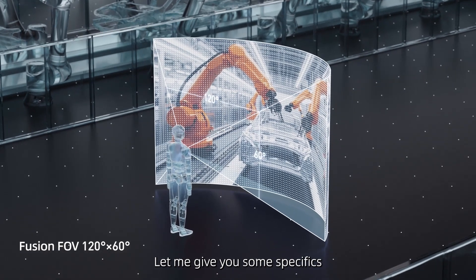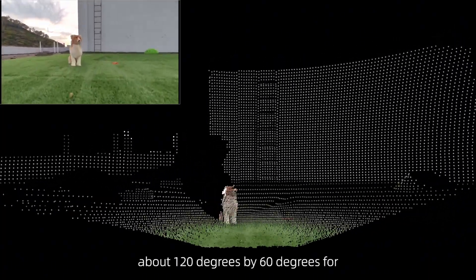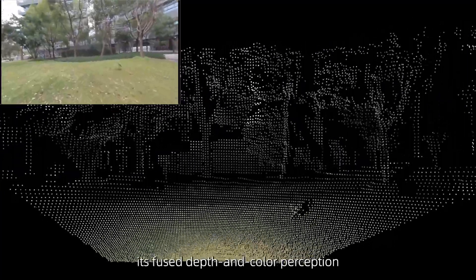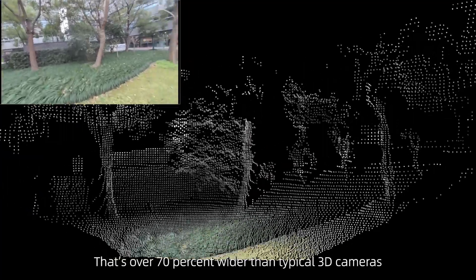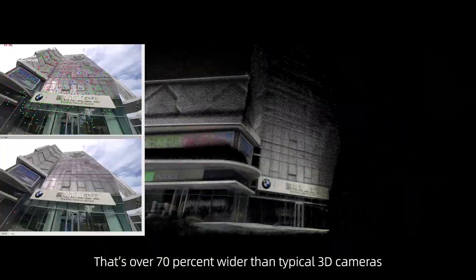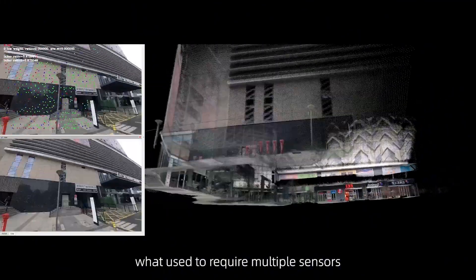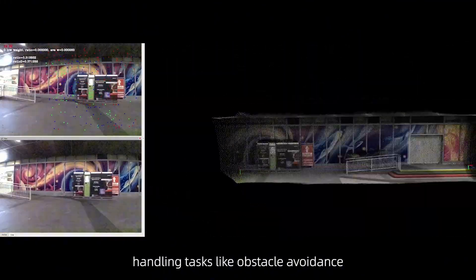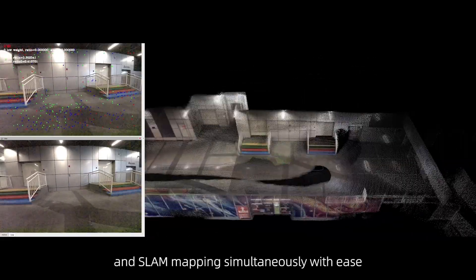Let me give you some specifics. AC1 has a super-wide field of view — about 120 degrees by 60 degrees for its depth and color perception. That's over 70% wider than typical 3D cameras. This means a single AC1 can cover what used to require multiple sensors, handling tasks like obstacle avoidance and SLAM mapping simultaneously with ease.